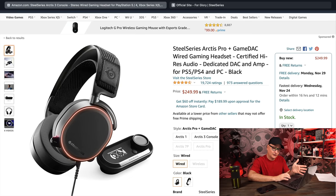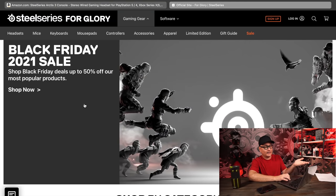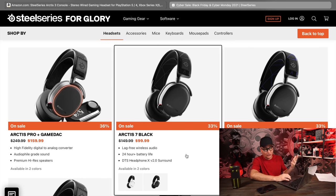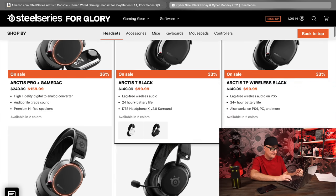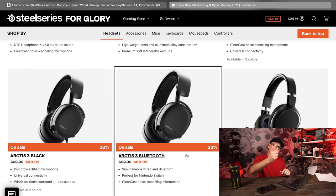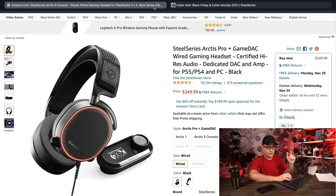While we're on the topic of SteelSeries, I clicked on the Arctis Pro on Amazon and the sales aren't active yet — they must be waiting until actual Black Friday. But on the SteelSeries website right now, they have the Black Friday 2021 sale already active. You can see the Arctis Pro with GameDAC down to $159, the Arctis 7 at $99, the 7P at $99, and the Prime down to $69 — a nice FPS headset at 70 bucks. Links will be in the description.